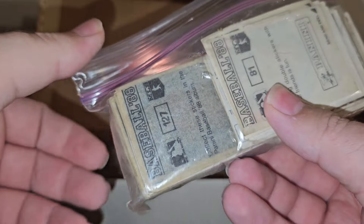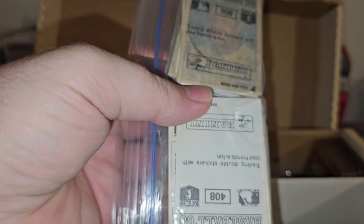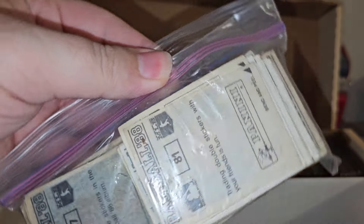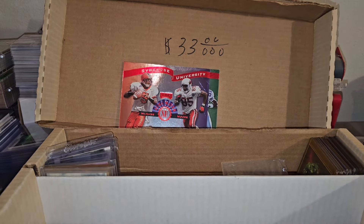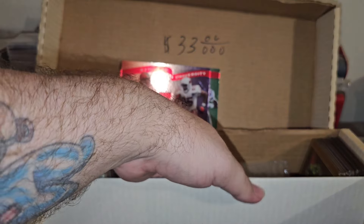I was quite happy with the stuff. Here is a bunch of Panini baseball stickers - I didn't look that up and really I'm not going to go through these. I don't think there's anything of value in here - 1988 Panini stickers. I'll set that off to the side and worry about that later, maybe I can lot it together.